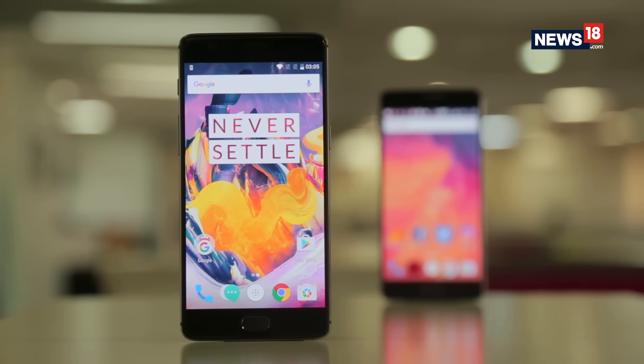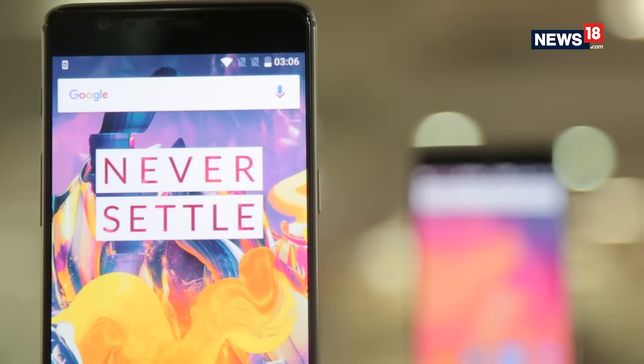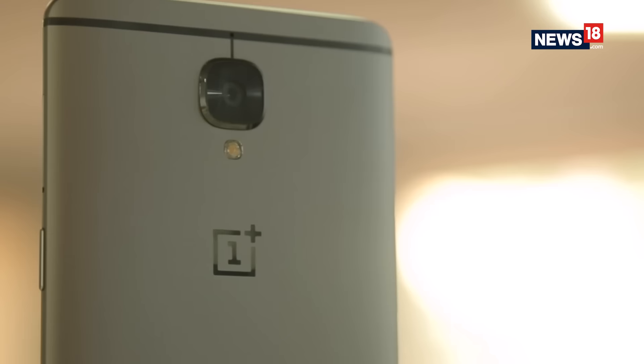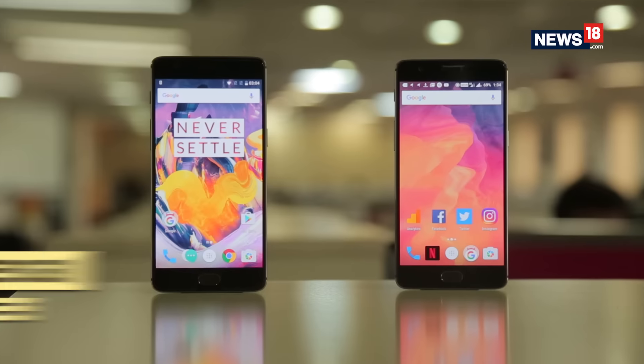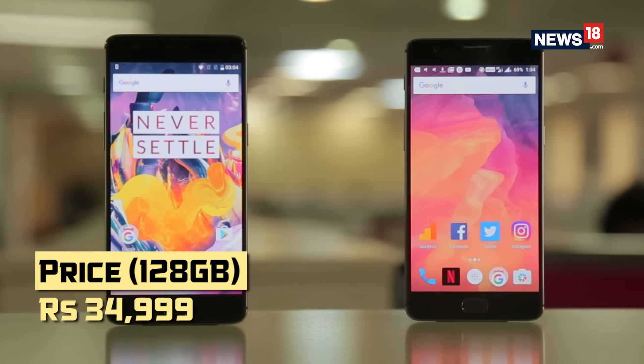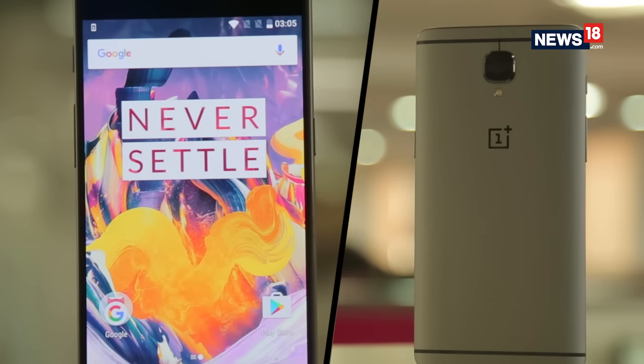The OnePlus 3T runs Android Marshmallow and is expected to receive the latest Android N update very soon. So to sum up, what's new in the OnePlus 3T? For Rs. 2000 more, you get the Snapdragon 821 processor, a bigger 3400mAh battery, and not to forget, the 16 megapixel front camera.